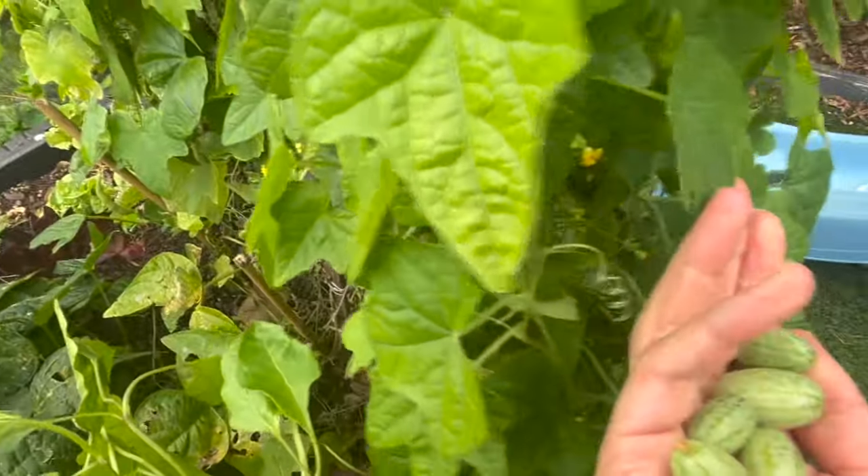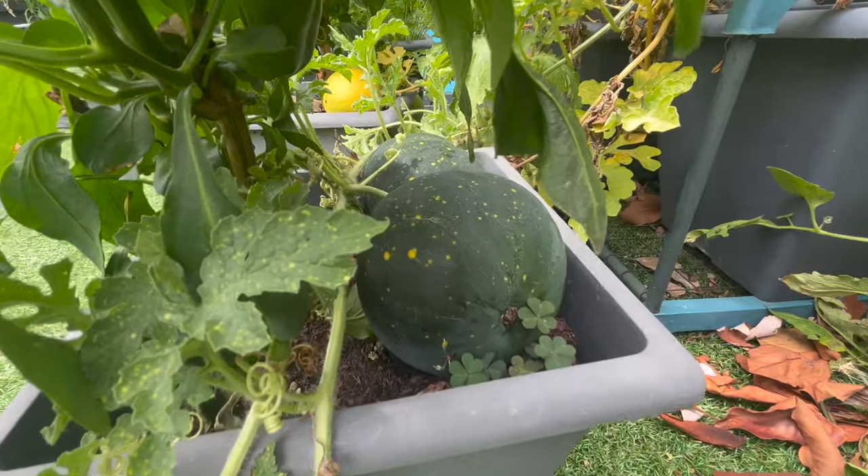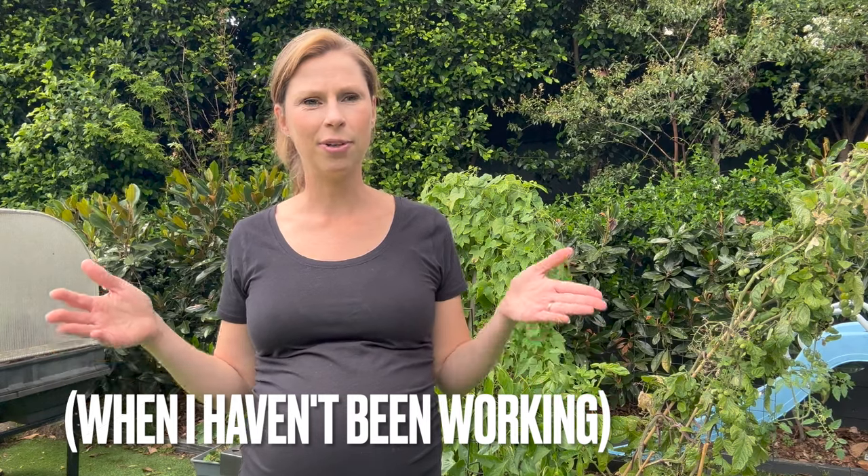Those of you who follow this channel will know I have two little kids who are getting bigger. My oldest just started school — he is now a preppy. My youngest just started kinder. Today is actually the first day ever, or at least in five years, that I've had both kids in care for an extended period of the day, which gives me some free time. That's not going to last very long, so we'll try and enjoy it while we can.